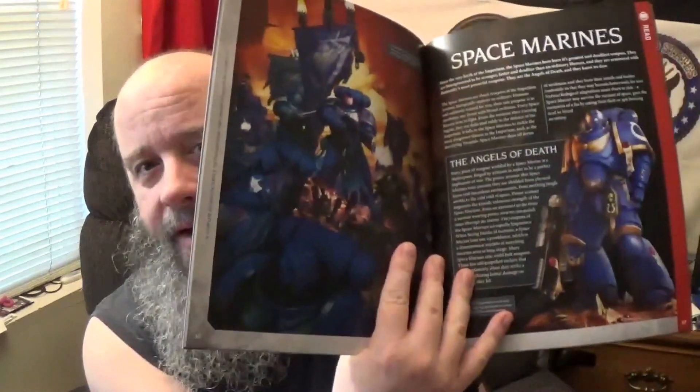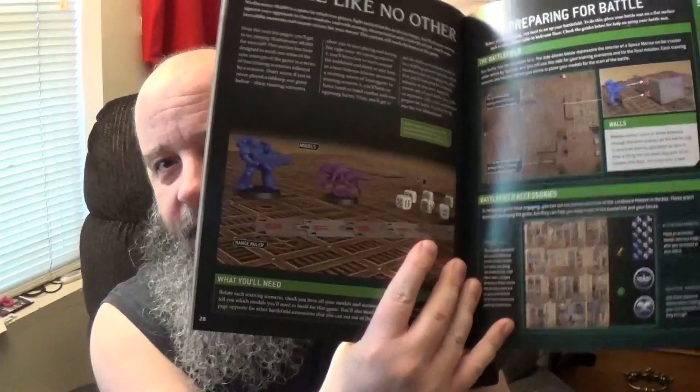They didn't do what they did last time — with 9th edition the box itself was a piece of scenery. You get a handbook, which is basically them guiding you through everything: getting started, how to assemble things, how to paint, reading up a little bit about Space Marines, and giving you an introduction into the universe. So you've got that covering both Space Marines and the Tyranids, which are the factions in the box, teaching you how to play.